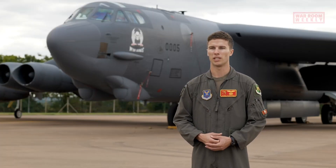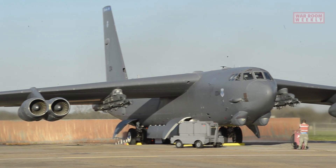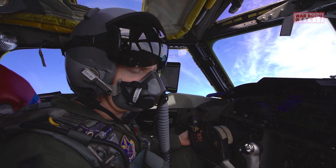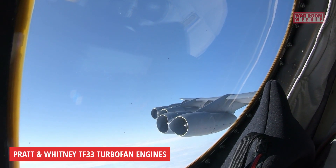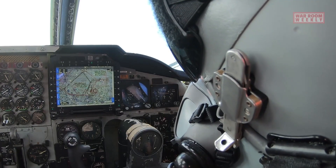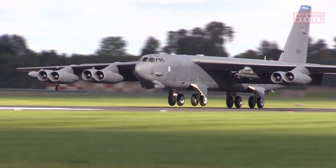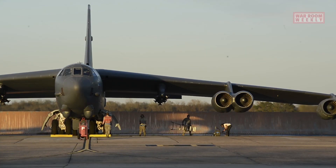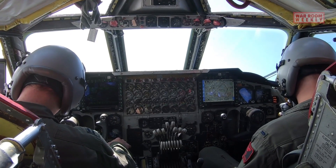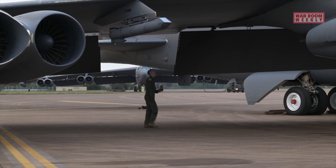The B-52's aerodynamic design is equally impressive. Its swept-wing configuration, with a leading-edge sweep of 35 degrees, enhances its aerodynamic efficiency and enables the aircraft to achieve high subsonic speeds. The eight Pratt & Whitney TF-33 turbofan engines, each generating approximately 17,000 pounds of thrust, combined with the high-aspect ratio wing design, contribute to its long-range capabilities and extended endurance during missions. Overall, the B-52 Stratofortress's technical specifications make it a formidable strategic bomber, capable of delivering a substantial payload over long distances with its impressive size, weight-carrying capacity, and efficient aerodynamic design.